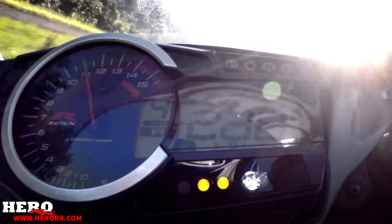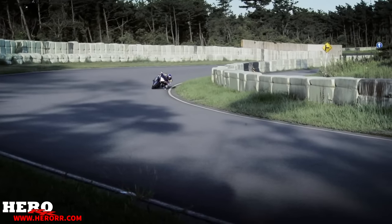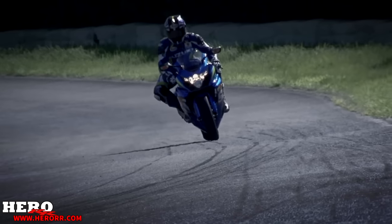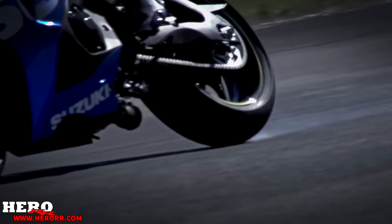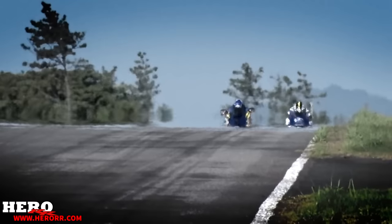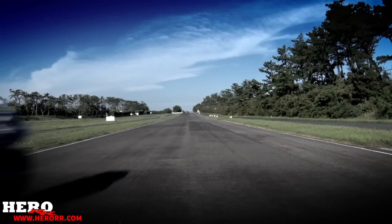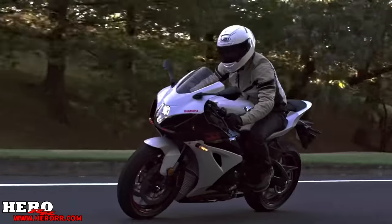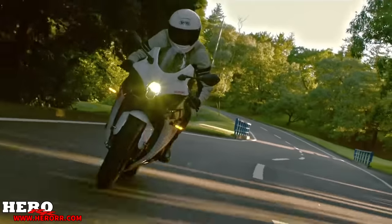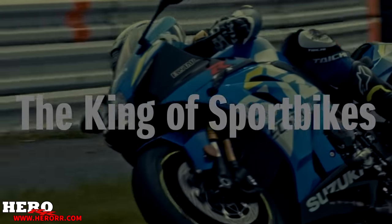Suzuki's philosophy that started with the GSX-R750 all the way back in 1985 was to produce a production motorcycle that offered race-bred technology and performance at an affordable price — and this is a philosophy they still uphold today. The GSX-R600, 750, and 1000 are all packed with powerful technology and are the cheapest offered out of the Japanese competition. Suzuki loves motorcycles and wants people to ride. The GSX-R might get a bad name sometimes, but it is something much more special and deserves to be given a second look.